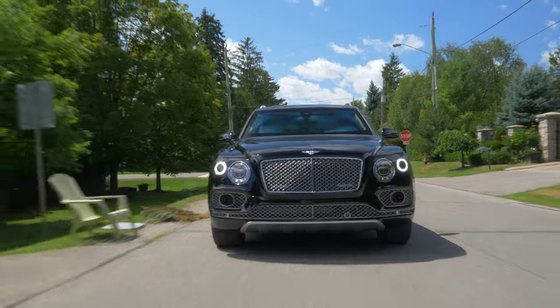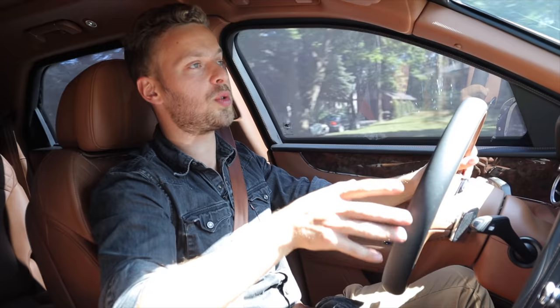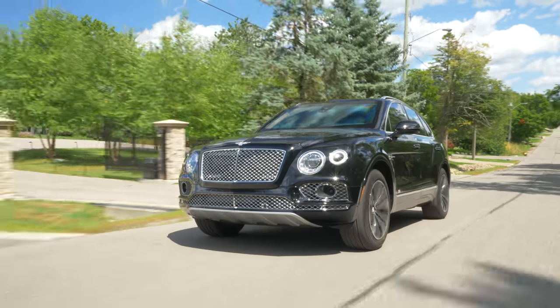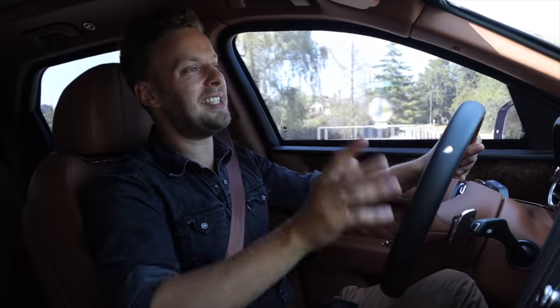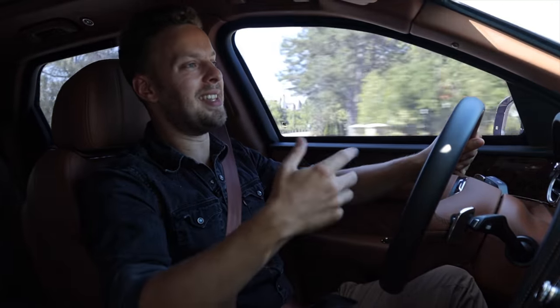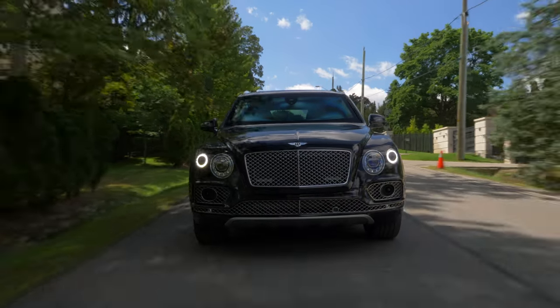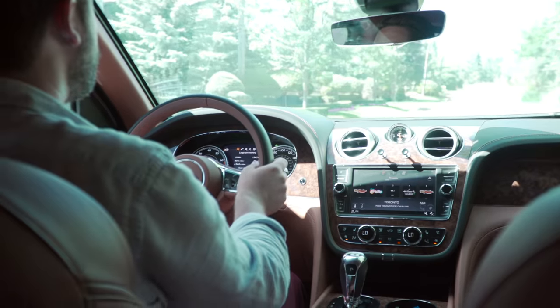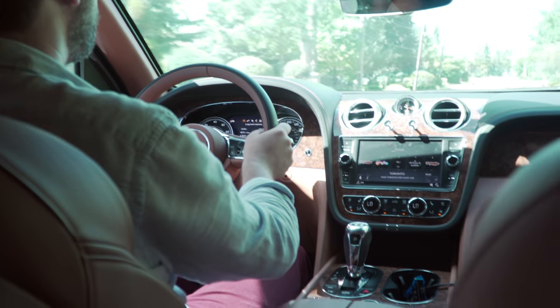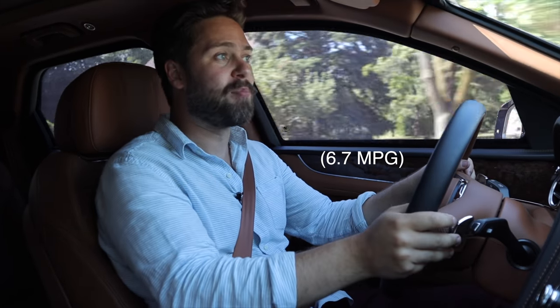How is this car this fast? It puts that power down so easily because it has an all-time all-wheel drive system. It's on the MLB platform, the same as the Urus, the Cayenne, the Q7. The W12 on a good day doesn't have good fuel economy, but this one with all the extra added weight is doing 35 litres per 100 kilometres.